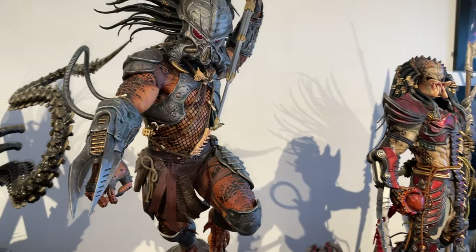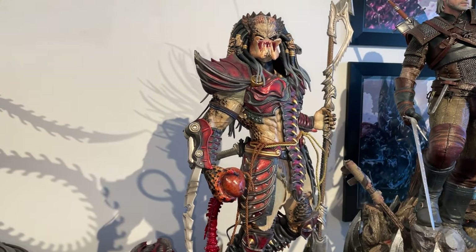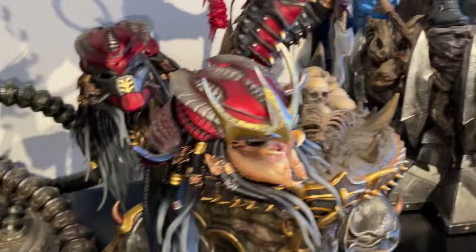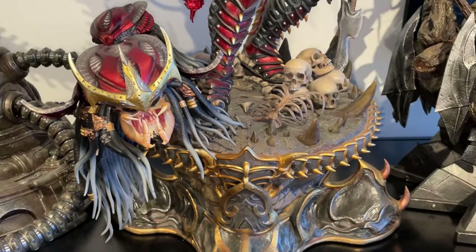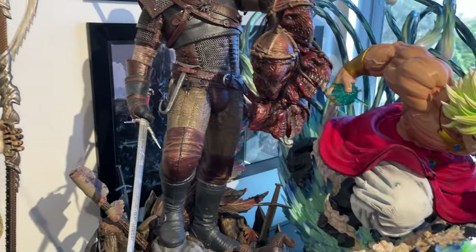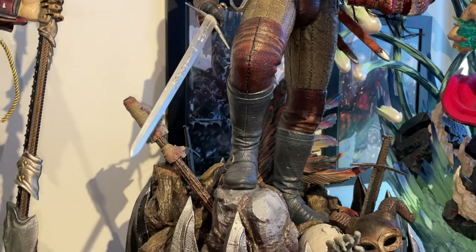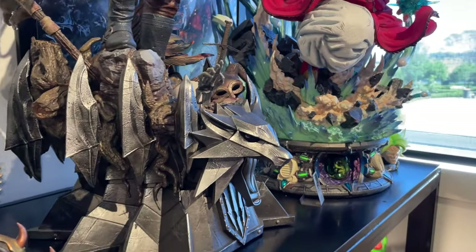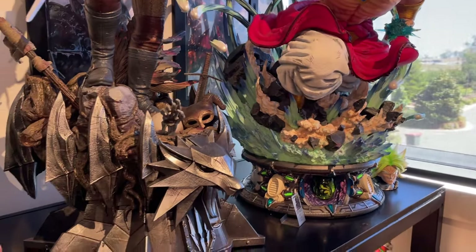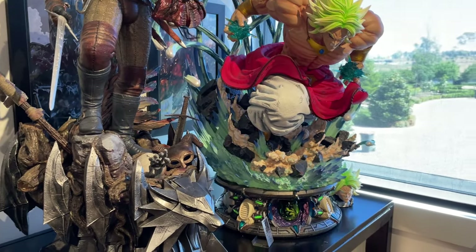Tusk by Prime One — very tall piece. Then the Prime One Sengoku statue — no stands, you've got to place the heads on the base, which is annoying. Here is The Witcher by Prime One — sold out really quickly, great series, never played the game. Broly by Last Sleep Studios quarter scale — hell of a piece, massive, with a mad light-up feature.